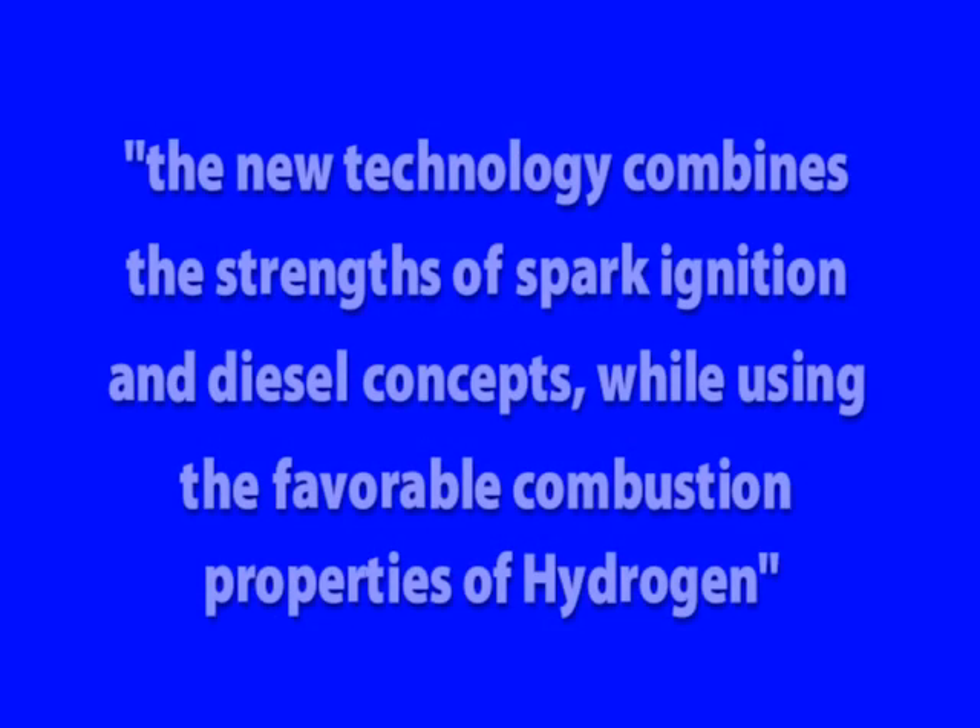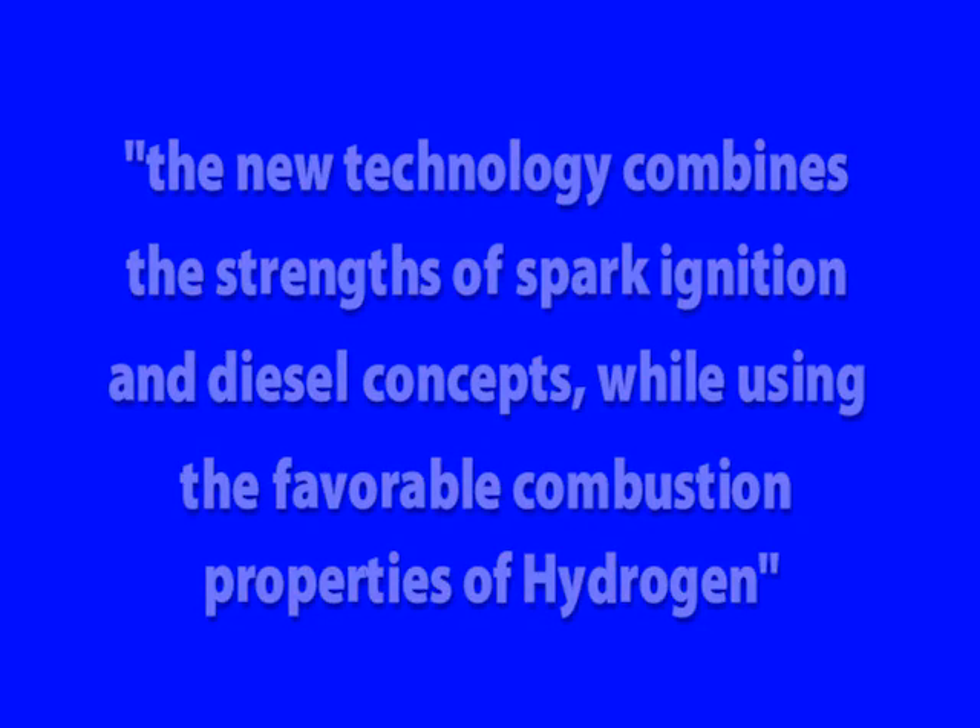Dr. Raymond Freeman of BMW says that the new technology combines the strength of spark ignition and diesel concepts while using the favorable combustion properties of hydrogen.